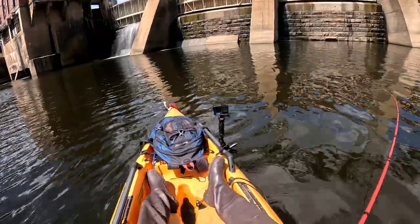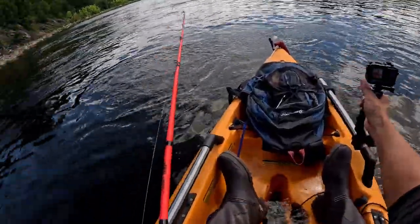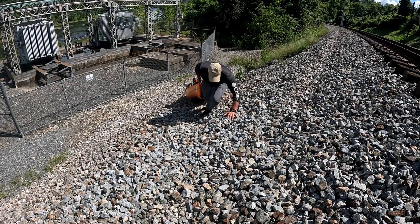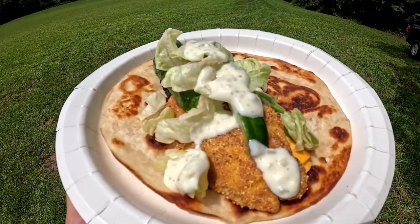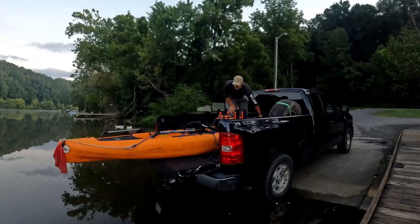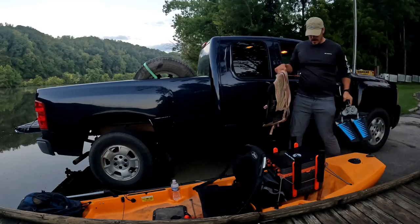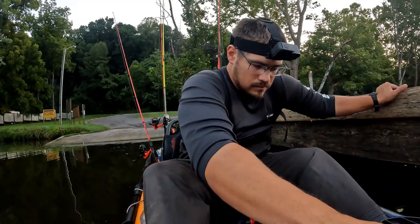Oh, that's a good bass! Wow, that's a decent one. Well guys, welcome back. Today I'm on the James River going after some smallmouth, and if I catch a keeper I'm going to cook it up a little bit later. So enough of me yapping, let's get to fishing.